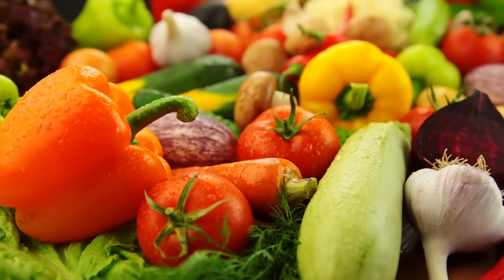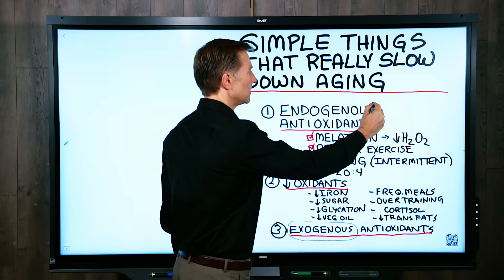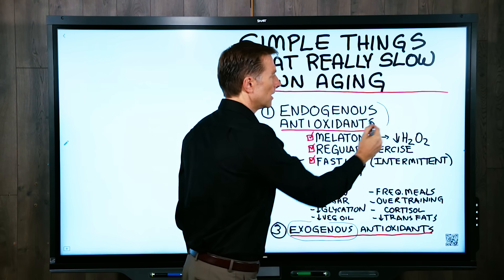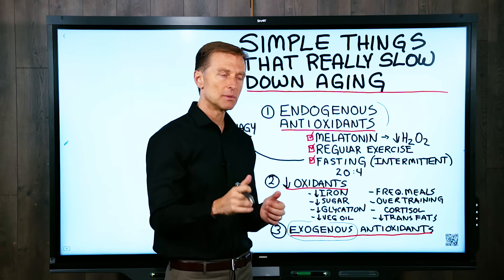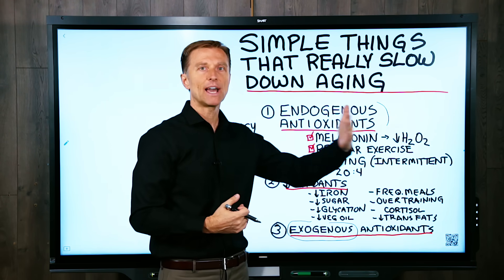Exogenous antioxidants come from sources like vegetables. But a really important and misunderstood area is building up your antioxidant network and getting your body to make more antioxidants. I'm going to show you just a few things you can do to build up this network without taking external antioxidants.